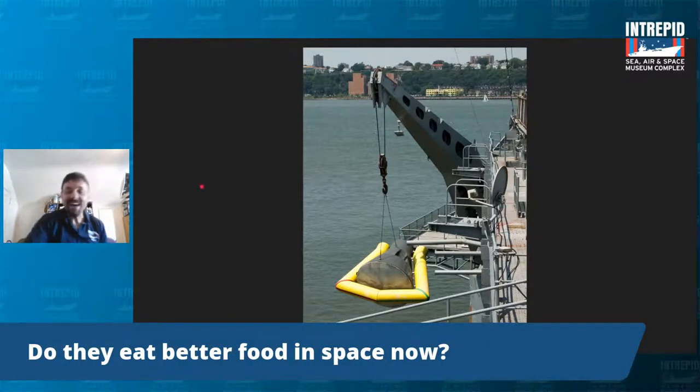Do they eat better food in space now? Oh, it's tons better — but tune in on August 16th for the Snacking in Space program to learn more about that.